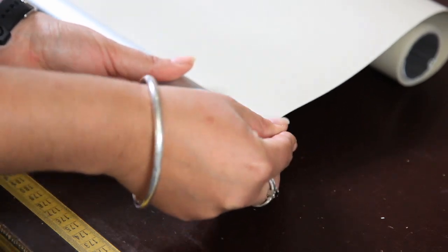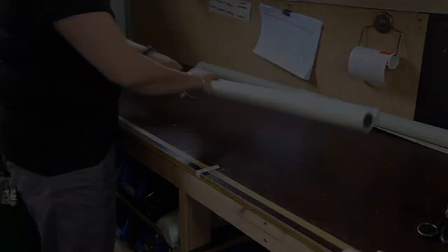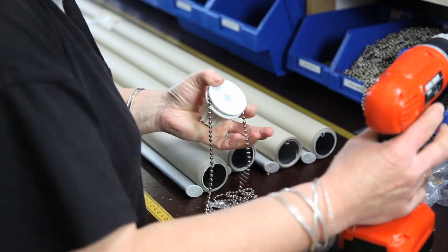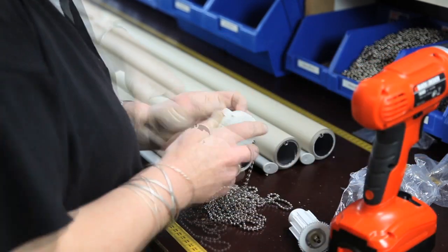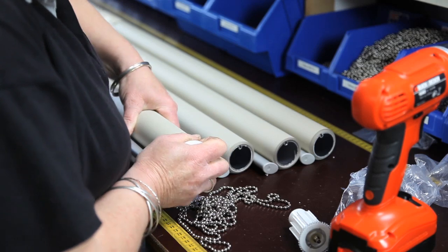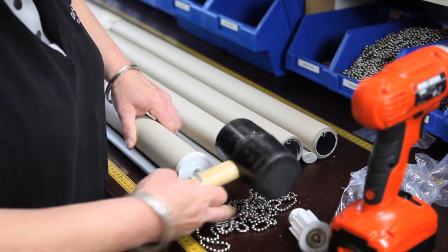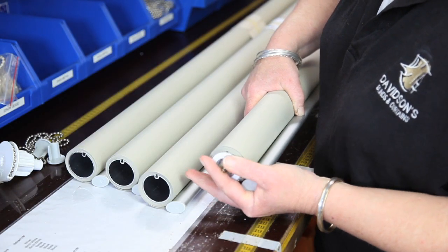Then end caps are tapped in and it is ready for the mechanisms to be installed. Just Roller Blinds only use quality roller mechanisms on all of their blinds, unlike the cheap imports on the market. Once the chain is inserted into the chain winder, it is fixed securely into the rail. The idler is then inserted into the other end of the rail.